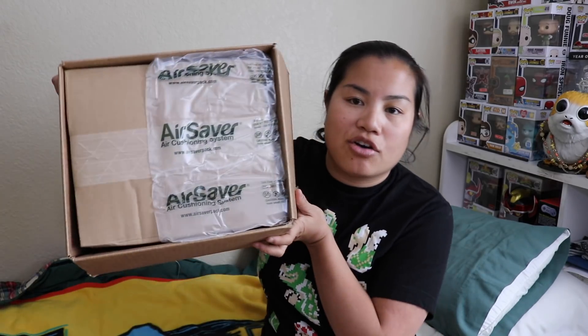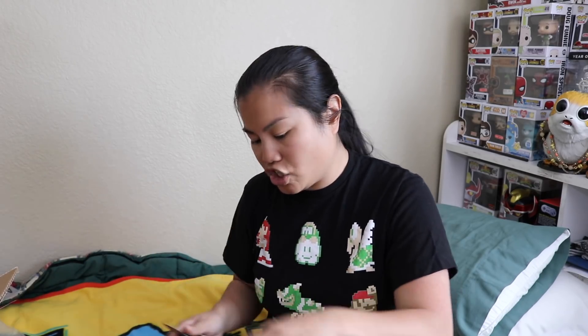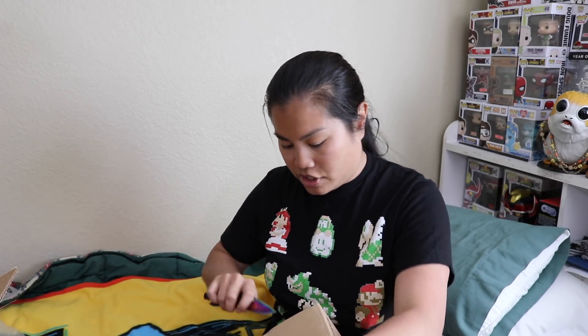Once you cut the tape and open the box, you have another box inside. There was an air saver, and then another box inside with another pack of air on the bottom. My Funko Pops are going to be in this inner box. This was a box that came with Tommy Lee Pops — hopefully there are no Tommy Lee Pops in here, because I don't think I have any Tommy Lee Pops in my Shoe Me Tracker.